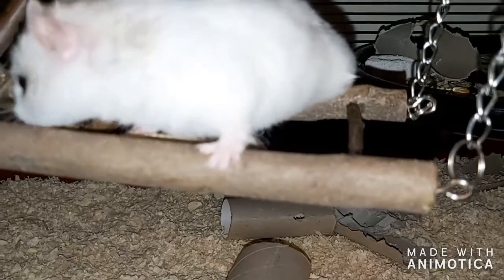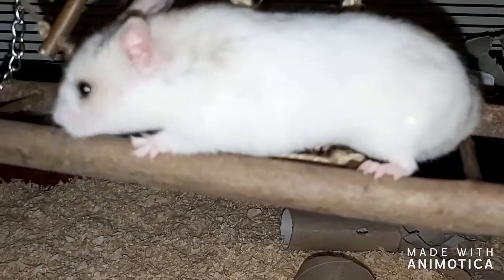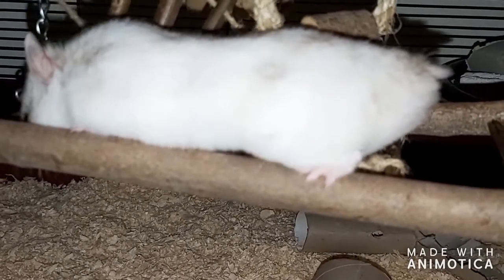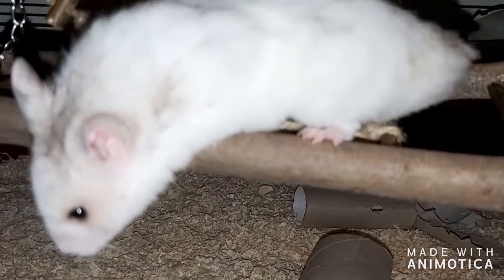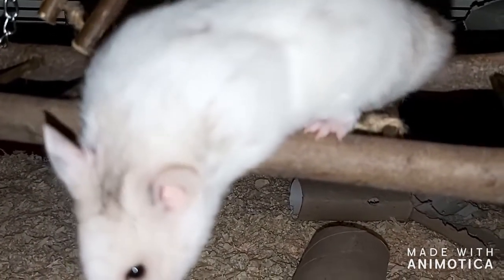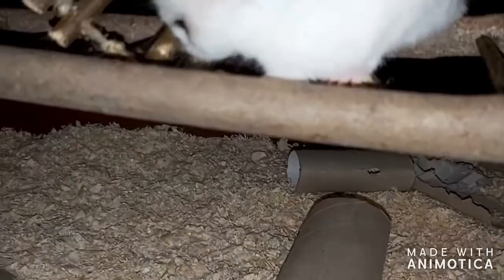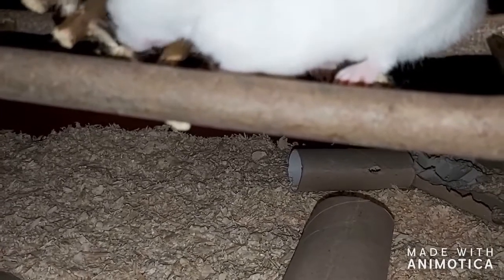So let's talk about what to do if your hamster escapes from their cage. The first step is finding where your hamster is. The places your hamster will hide are dark places like under furniture, so you should be looking under sofas, couches, beds, and dressers.